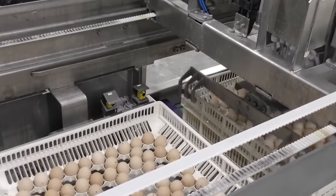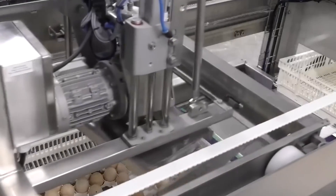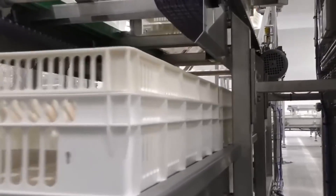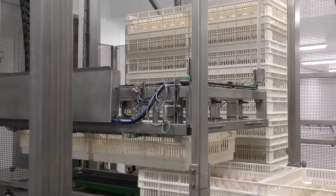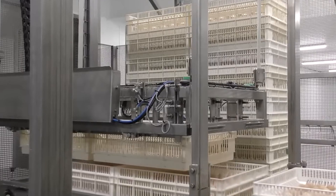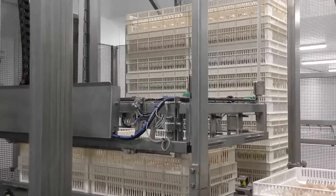By using machines like these, egg producers can ensure that their products remain in the best condition, ready for consumers to enjoy. Each step in this process is vital for delivering high-quality eggs, making both machines essential in the poultry industry. Each machine brings improvements to the quality of the final product, but they are designed for different business sizes to meet specific needs.